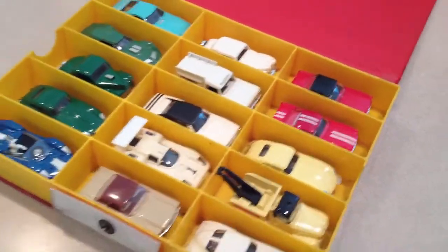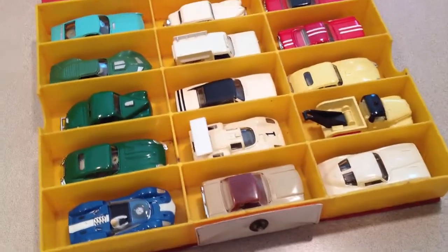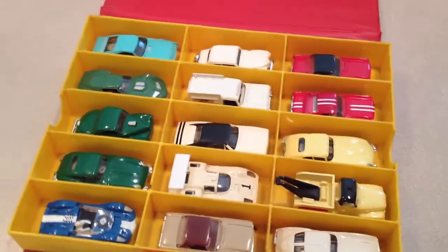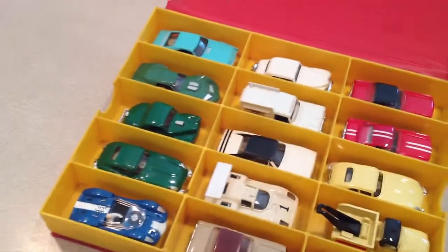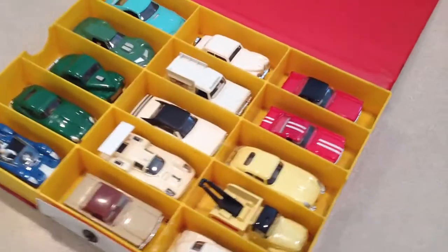We've got the Mustangs, the Jags — not the olive Jag, the dark green Jag. See any Mustangs you like? There's three of them in here. Ice cream truck. We got the McLaren Alva in the back there. This is going to be a fun, fun auction.